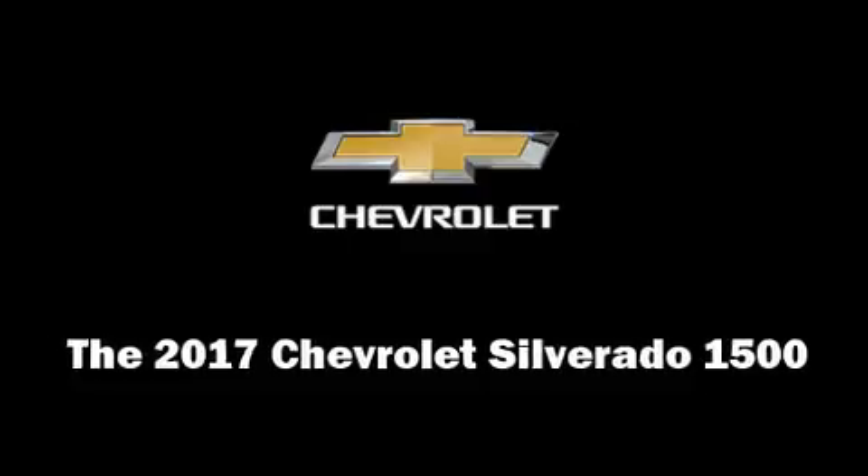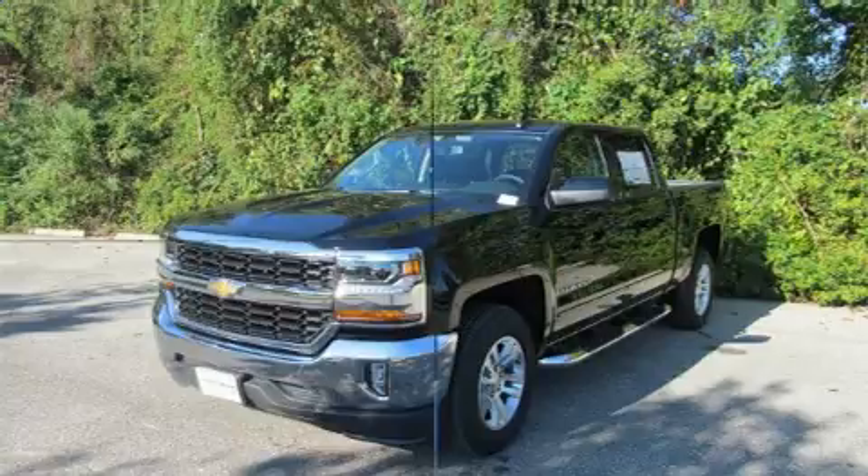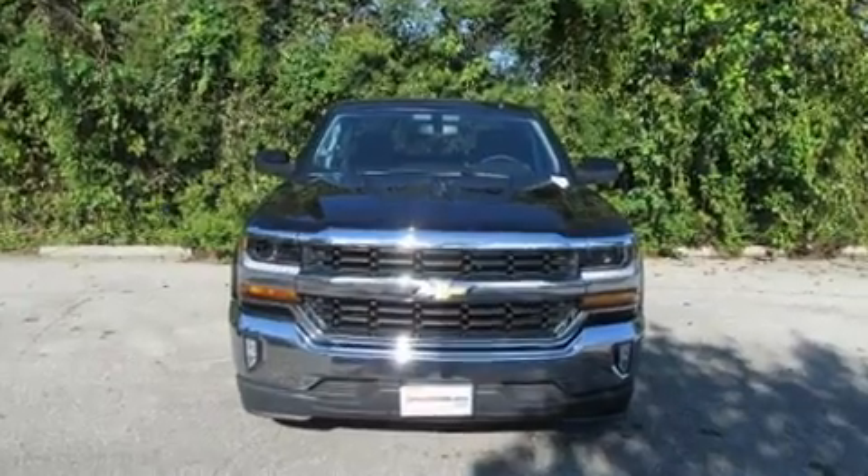Treat yourself to a test drive in the 2017 Chevrolet Silverado 1500. It features an automatic transmission, rear-wheel drive, and a powerful eight-cylinder engine.